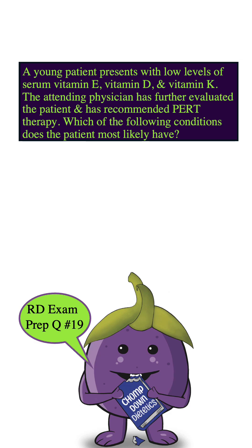A young patient presents with low levels of serum vitamin E, vitamin D, and vitamin K. The attending physician has further evaluated the patient and has recommended PERT therapy. Which of the following conditions does the patient most likely have?